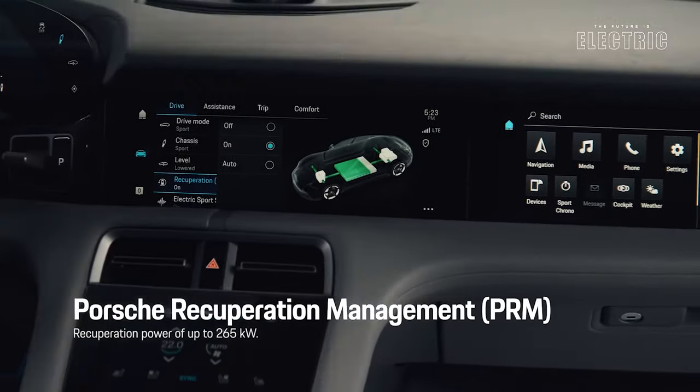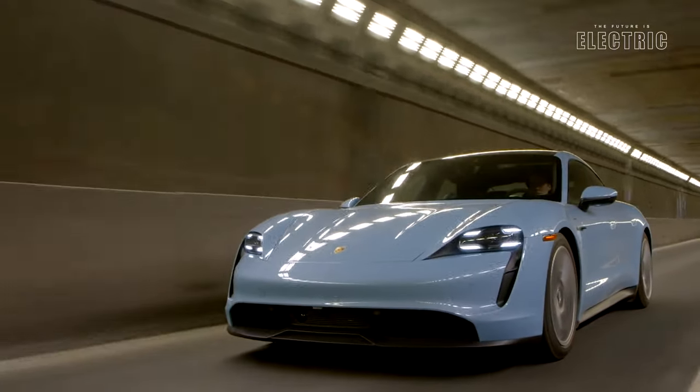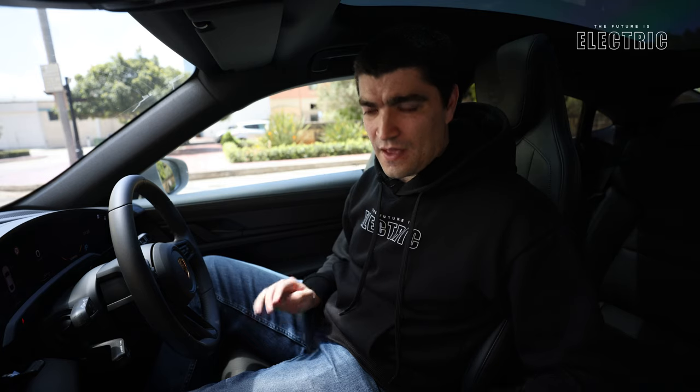In fact, the car can regen charge at a rate of 290 kilowatts. The Taycan owes up to 30 percent of its range to regeneration, which is above the industry's 20 percent. Now there's no one-pedal driving in the Taycan.